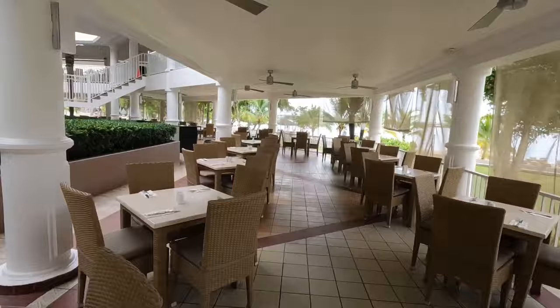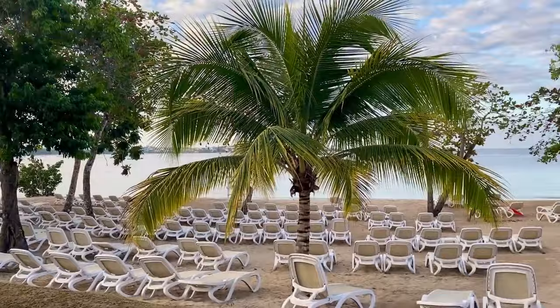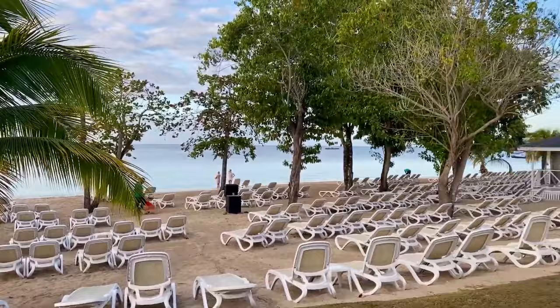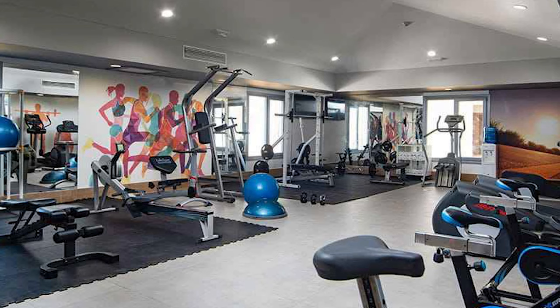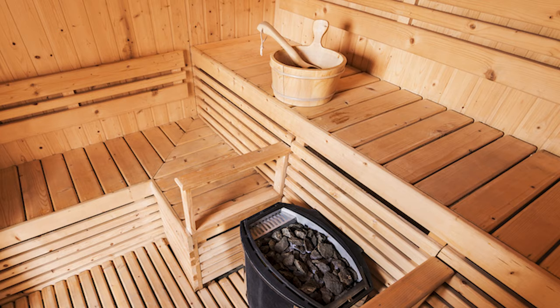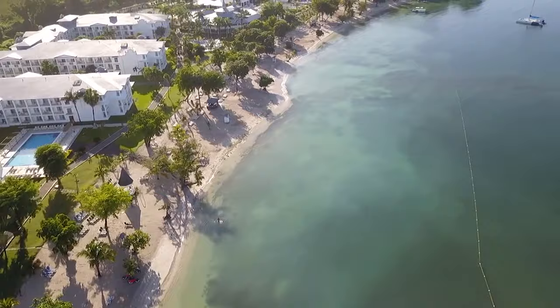The spa isn't just about massages — a comprehensive suite of beauty treatments is available from 9am to 7pm, ranging from facials to manicures and more. Wellness extends beyond the treatment rooms: a well-equipped gym is available for those who wish to maintain their fitness regimen on vacation. For relaxation and detoxification, the sauna is a wonderful option. The resort also features a whirlpool, operational from 9am to 5pm, for a more hydrotherapeutic approach.